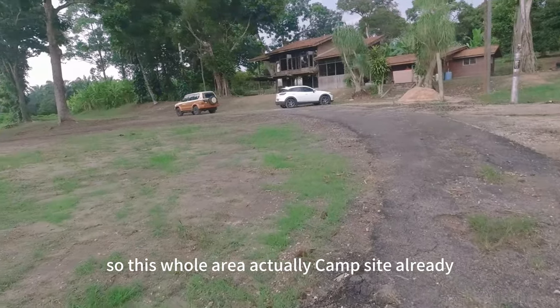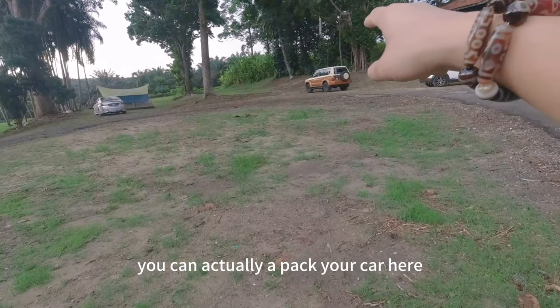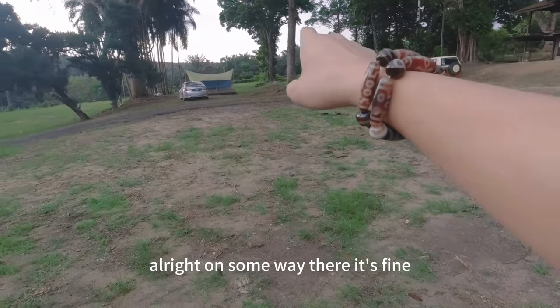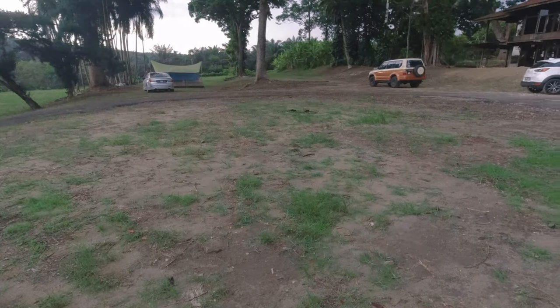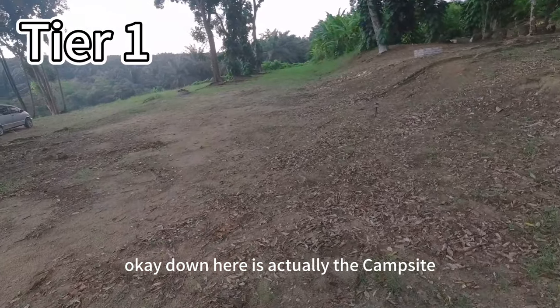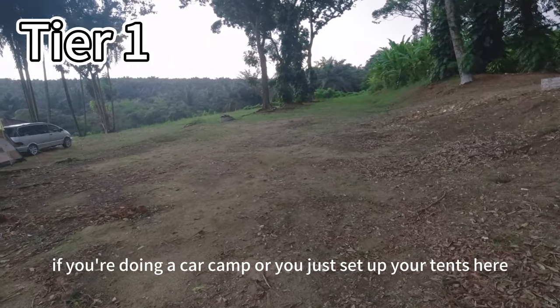This whole area is actually the campsite. If you are car camping, you can actually park your car here, or somewhere over there — it's fine. It's open for car camping as well. Down here is actually the campsite — you can just park your car here if you're doing a car camp, or just set up tent areas.